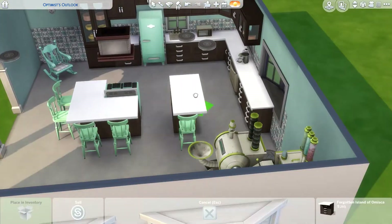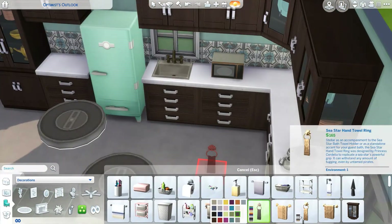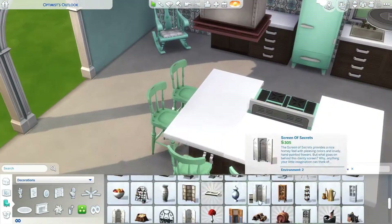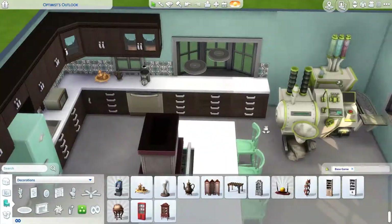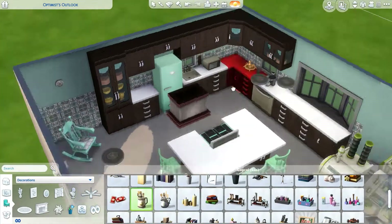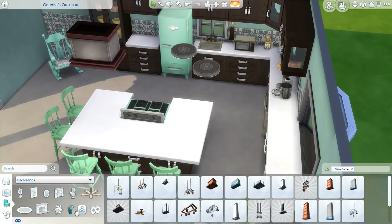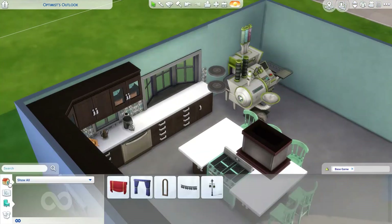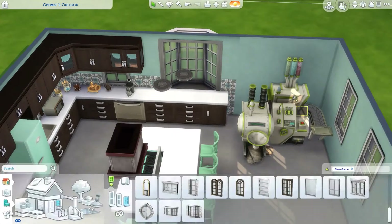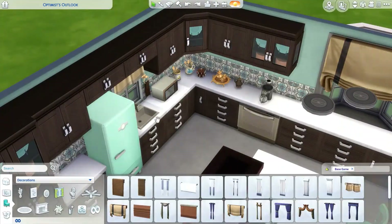My idea for this is that Grandma has had these brown, wooden, standard kitchen items for the longest time and now she wants colour. So she and the family have saved up. She's made it mint and blue and it's pretty. She's got a rocking chair in the corner for when she gets tired, and the giant cupcake machine. I thought it would be a neat idea because it's an item I never use — it's ridiculously huge but also kind of cute. So Grandma has a cupcake machine.